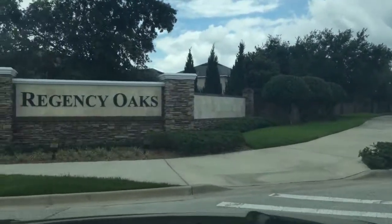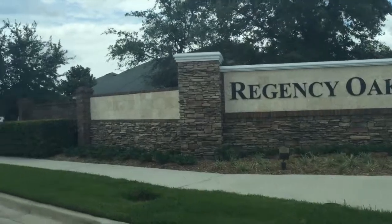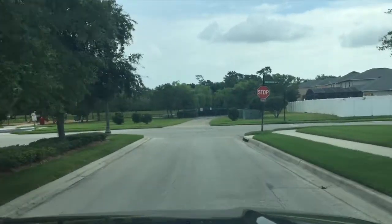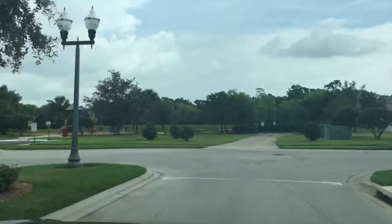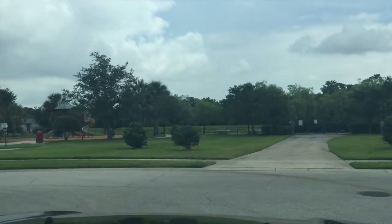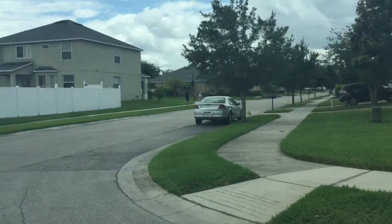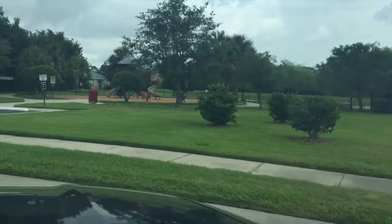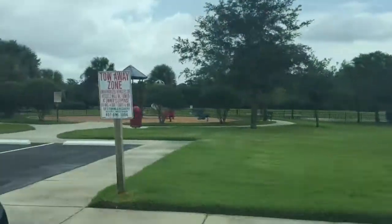We're at Regency Oaks — this is one of the houses you said you like, so we're going to give you a little drive through. You come in the main entrance, there's a playground straight ahead and to your left. Looks like that's a neighborhood playground. We've already driven through — everything looks really nice. There's actually a little girl and a little boy on a bike right down the way.